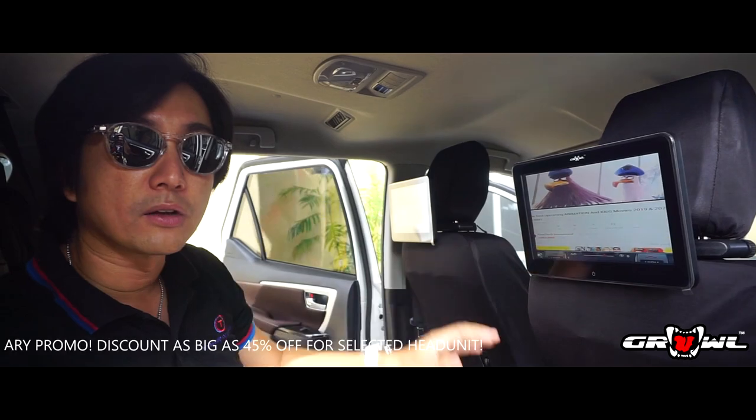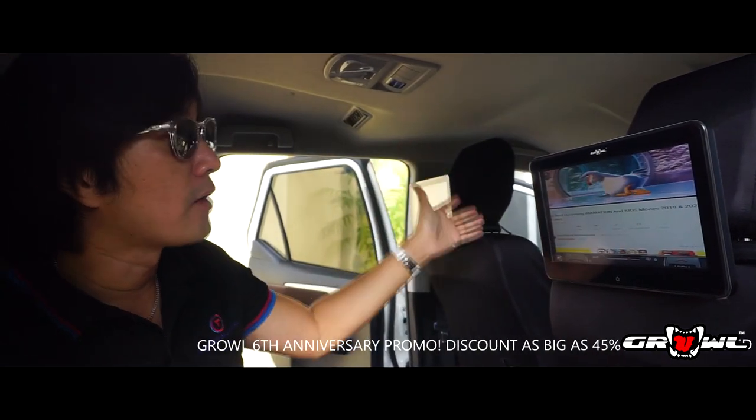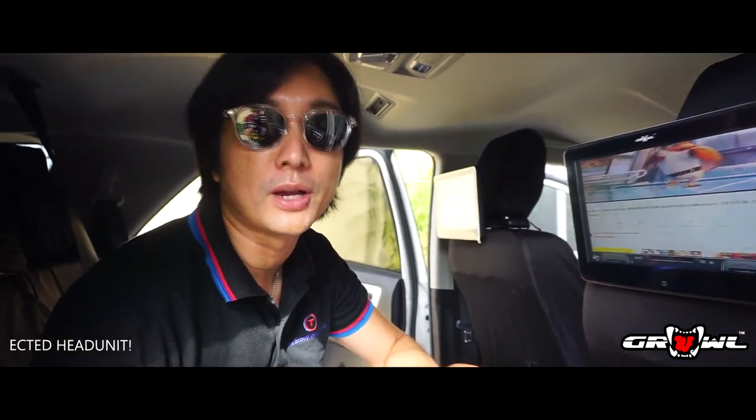Not only does it keep everybody in the car busy and entertained, but it allows the driver to concentrate on driving. So that's what we've got this week — watch out for new and other interesting products coming from Graal.